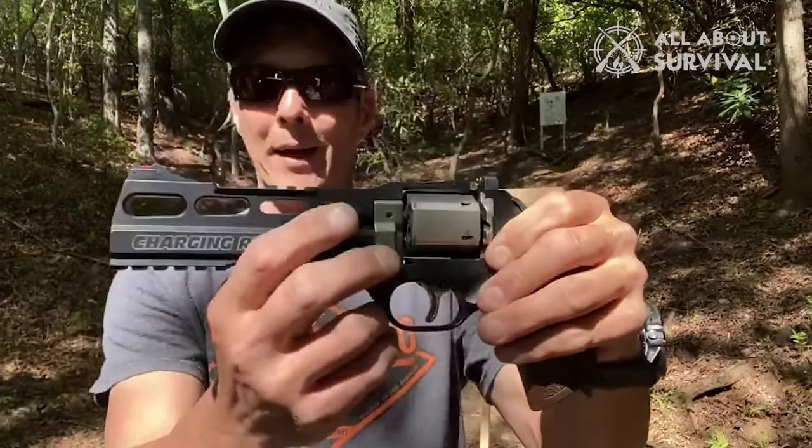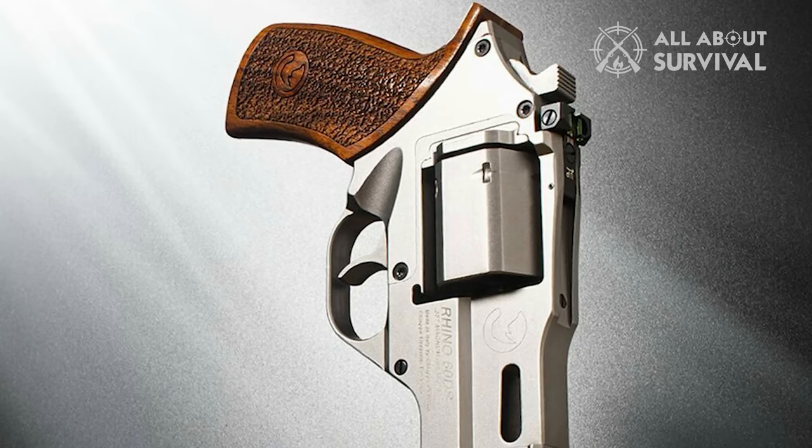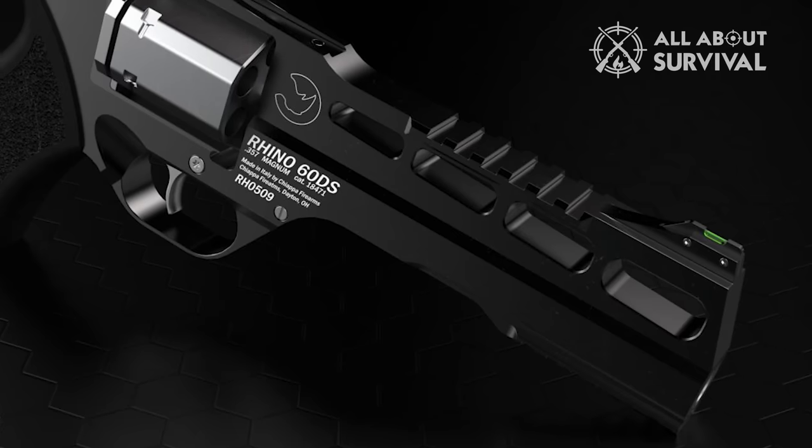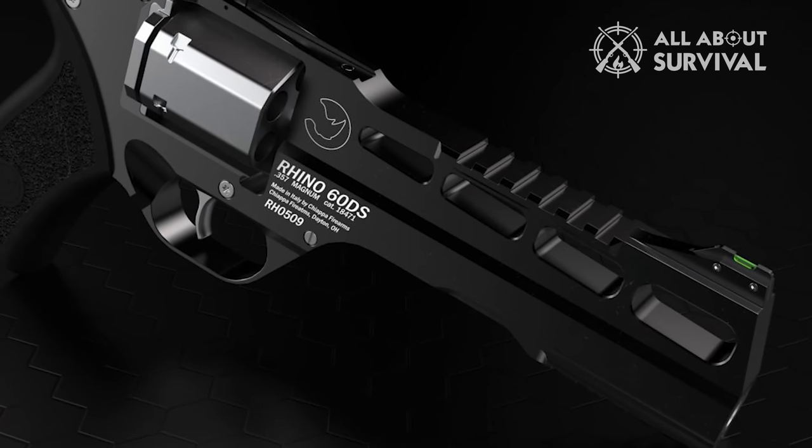The Rhino's barrel uses a low bore axis, firing from the bottom-most barrel. This puts it in line with your hand and transfers recoil back into your wrist, making this an exceptionally flat shooting revolver.